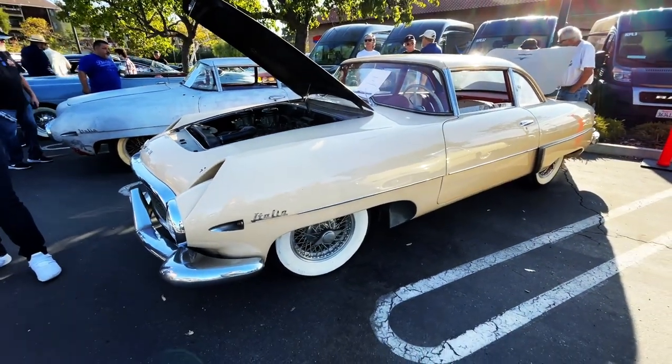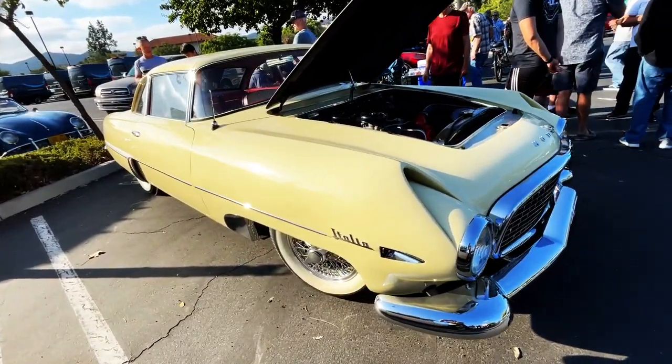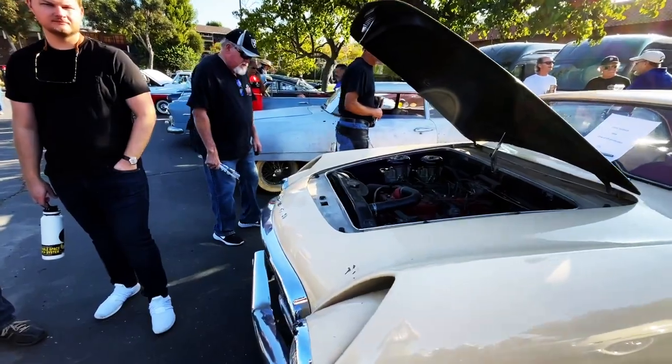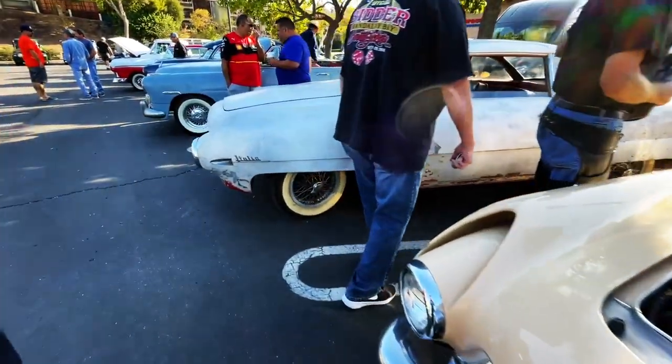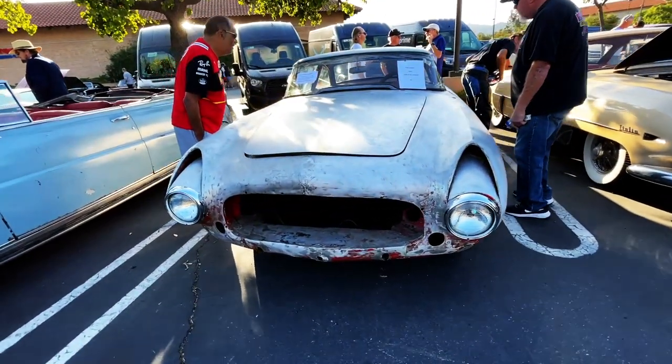Only 26, and guess what? There's another one. And there's also a third one that they're actually working on. Super rare car.